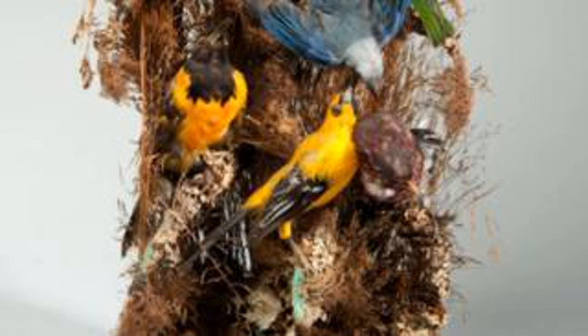Inside this elegant fan of feathers hides a small stuffed bird. Apparently, the makers of the fan placed the bird there for beauty. However, Victorian taxidermists widely used arsenic and mercury, so that even touching the bird was fatal.